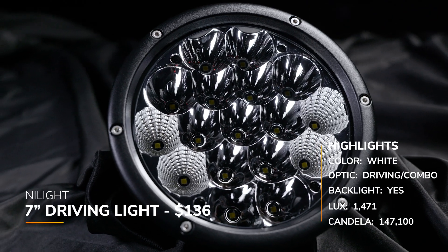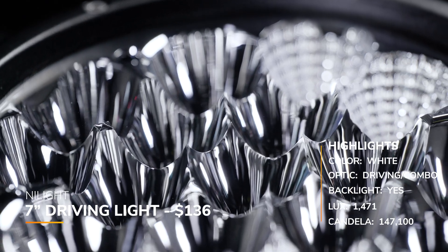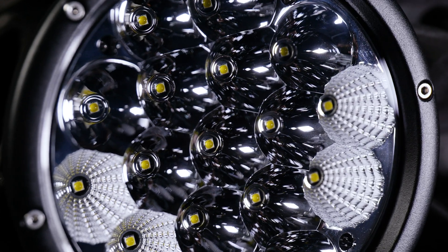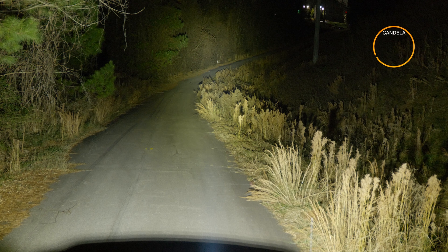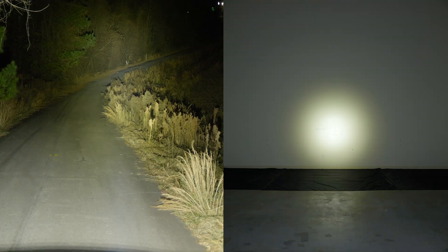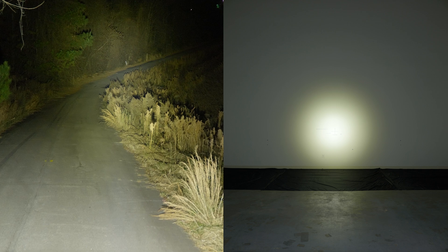Now we check out the Nylite 7-inch driving light in white — their driving/combo beam pattern. They come in pairs only at around $136, which is very cheap. They have a warranty of five years — one of the lowest warranties on this list. There's no claimed candela, but we measured 147,100. It's a very warm color with a massive hot spot, much like a spot beam pattern. This is the third lowest measured candela number we recorded, and also the cheapest pod light of all we have today.